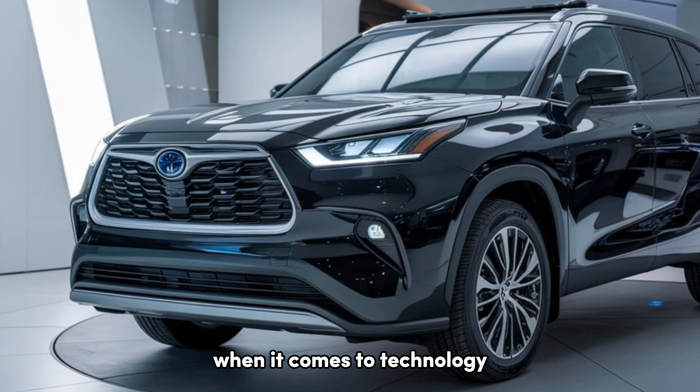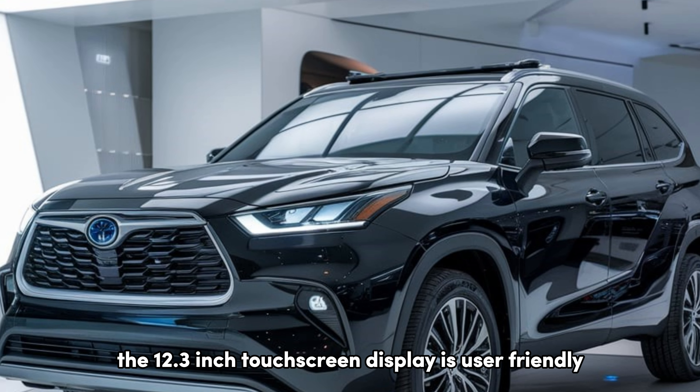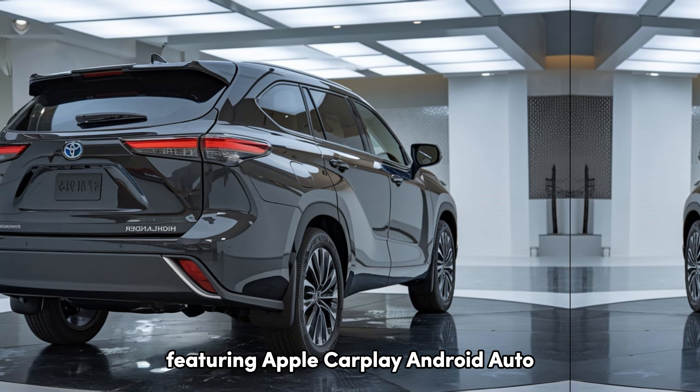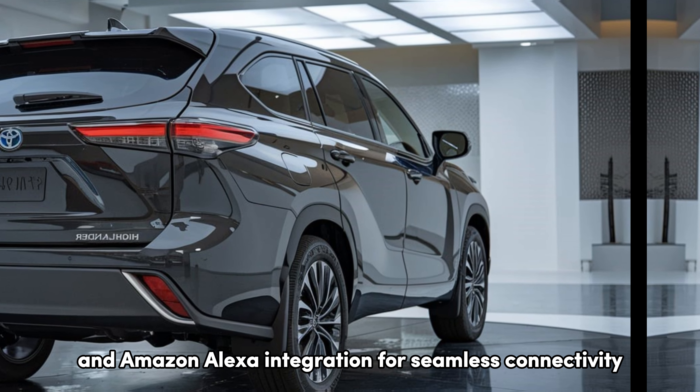When it comes to technology, the Highlander is equipped with Toyota's latest multimedia system. The 12.3-inch touchscreen display is user-friendly, featuring Apple CarPlay, Android Auto, and Amazon Alexa integration for seamless connectivity. Safety is also a top priority with the Toyota Safety Sense suite, which includes adaptive cruise control, lane departure warning, automatic emergency braking, and blind spot monitoring. With these features, you can drive with confidence, knowing that you and your passengers are protected.